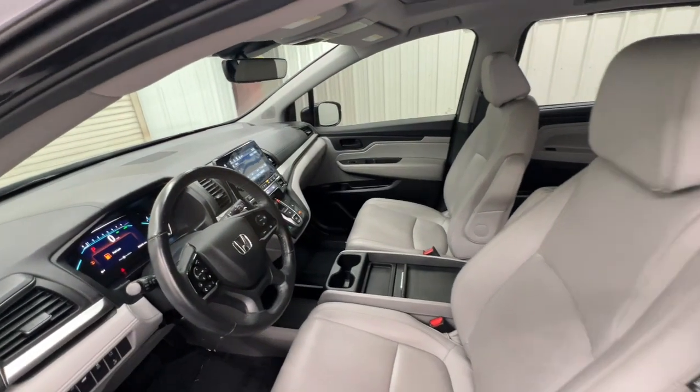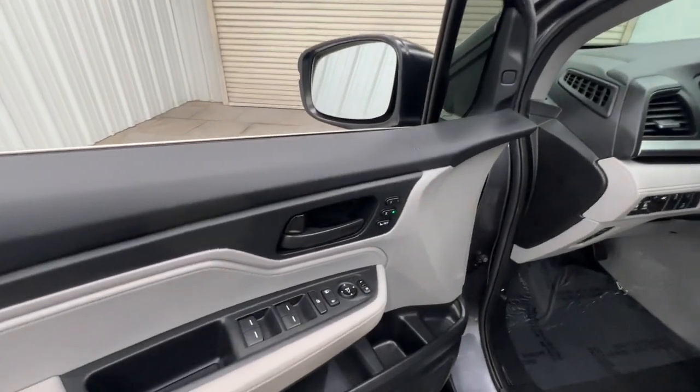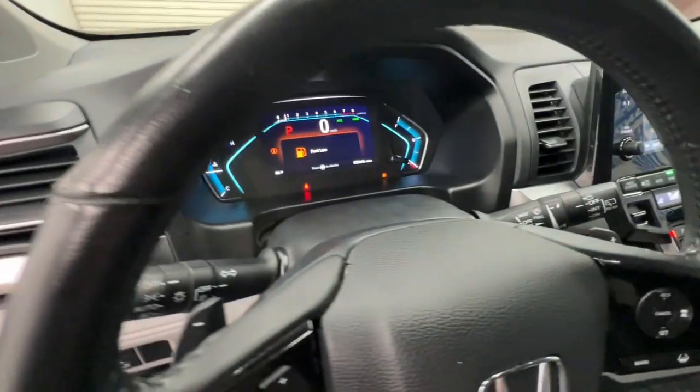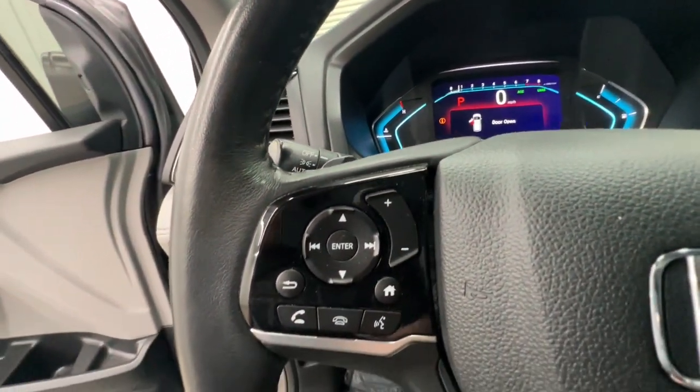The following are some of this vehicle's highlighted options: pre-collision system, sunroof/moonroof, adaptive cruise control, satellite radio, power passenger seat, heated mirrors, power lift gate, backup camera, lane keeping assist, and remote engine start.